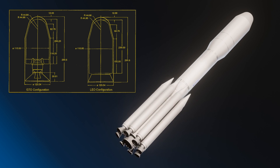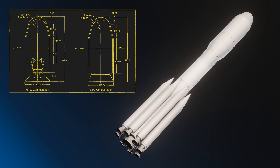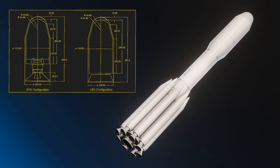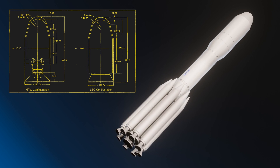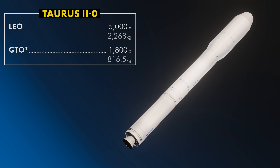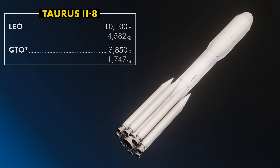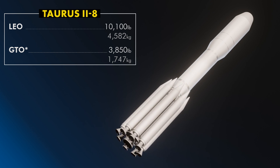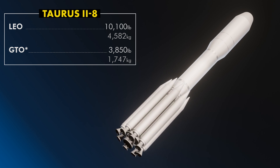The payload fairing is 120 inches in diameter, and the designs talk about including a Star 37 FM, 48A, or 48B kick motors for higher energy missions like small geostationary satellites. A Taurus II-0 could carry 5,000 pounds to LEO, or 1,800 to GTO with a Star 37 FM kickstage, which is slightly less than the satellite launch version of Titan II. The largest vehicle, Taurus II-8, could carry 10,100 pounds to low Earth orbit, or about 3,850 to GTO, pretty much matching the Delta II in capability.